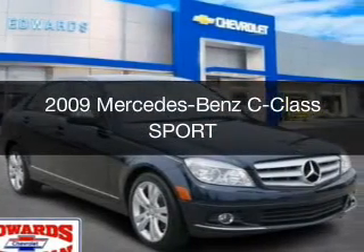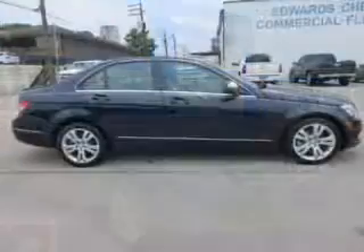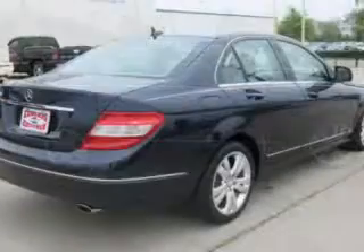This is a used 2009 Mercedes-Benz C-Class. It's powered by rear-wheel drive, a 3-liter, 6-cylinder engine, and an automatic transmission.